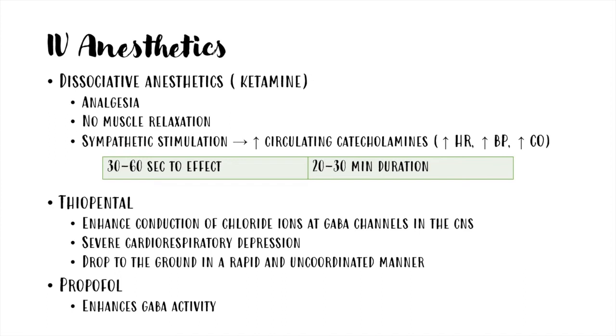I spoke about this mechanism in the video on pain, which you can find at the link on top. It's important to remember that ketamine does not provide muscle relaxation, and thus should be used together with benzodiazepines or guaifenesin. Furthermore, it stimulates the sympathetic system, so there is an increase of circulating catecholamines with the final effect of increased heart rate, blood pressure, and cardiac output, which compensate the hypotension caused by sedatives. Ketamine causes recumbency in 30-60 seconds and its action lasts 20-30 minutes. For a more prolonged effect, it can be used in infusion together with guaifenesin and an alpha-2 as a triple drip.